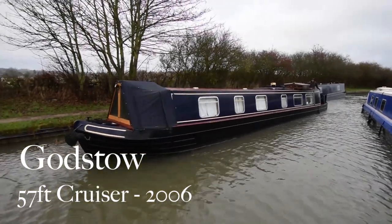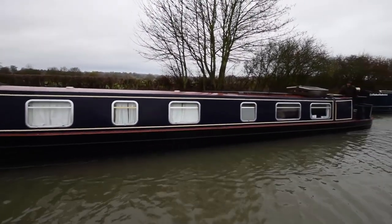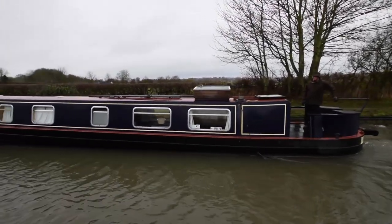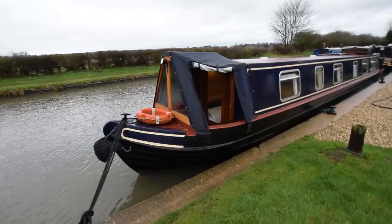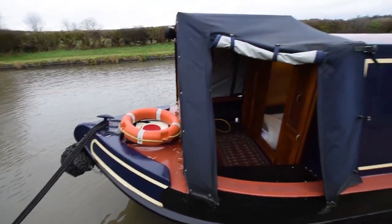This is Godstow. She's a 57-foot cruiser stern narrowboat built in 2006 by Culcraft and fitted out at Oxfordshire Narrowboats, where she spent the first four years of her life as a hireboat. She then transferred into private ownership and provided a home for the next seven years to the previous owner, before being bought just a year ago. Personal reasons means she's now back on the market.